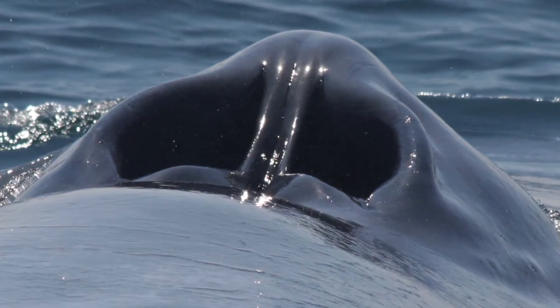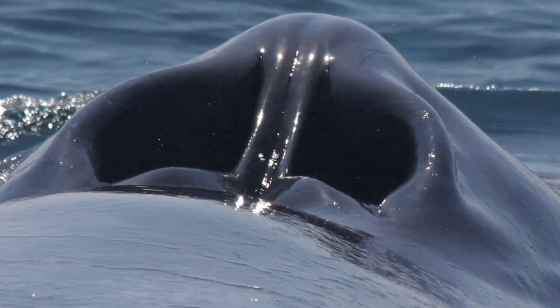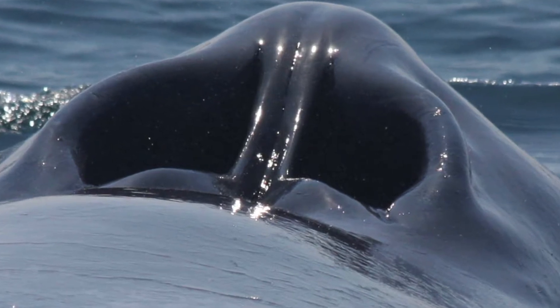Baleen whales, like blue whales, always have a double blowhole air passage towards the outside.